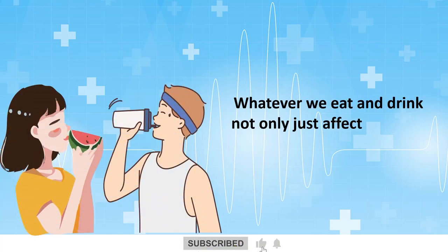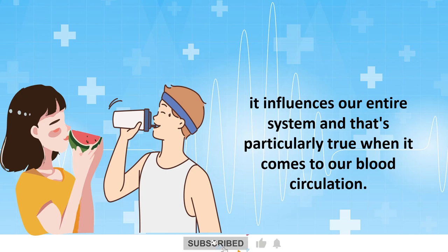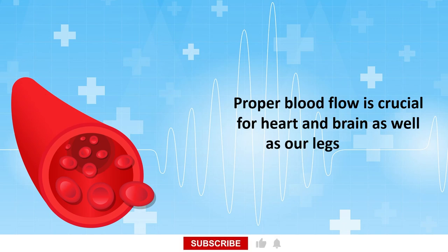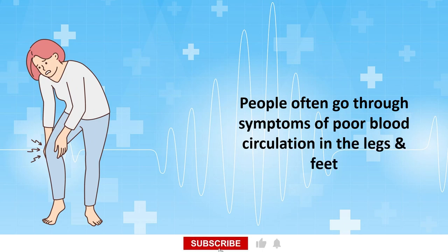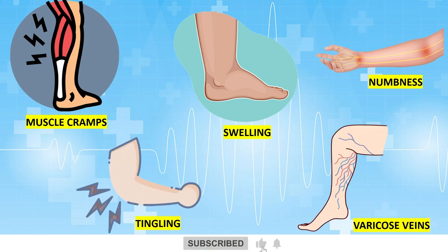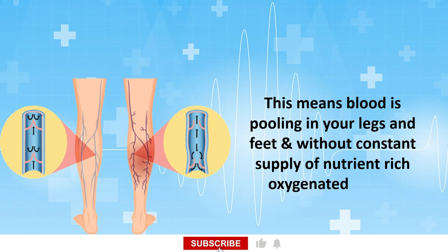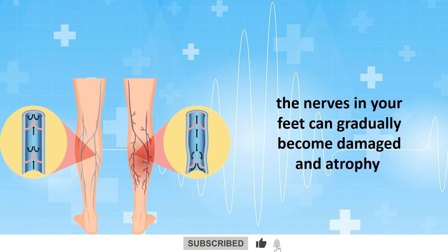Whatever we eat and drink not only affects one part of us, it influences our entire system, and that's particularly true when it comes to our blood circulation. Proper blood flow is crucial for the heart and brain as well as our legs and feet. People often experience symptoms of poor blood circulation in the legs and feet like muscle cramps, swelling, numbness, tingling, and varicose veins. This means blood is pooling in your legs and feet, and without a constant supply of nutrient-rich oxygenated blood, the nerves in your feet can gradually become damaged and atrophy.